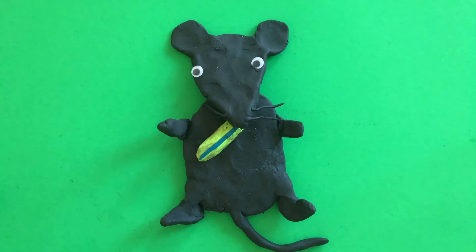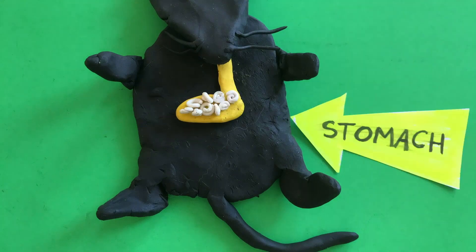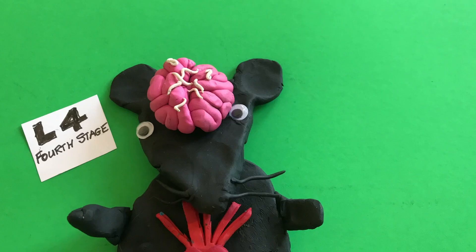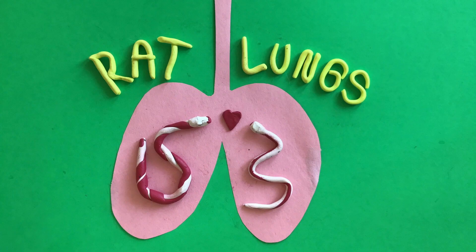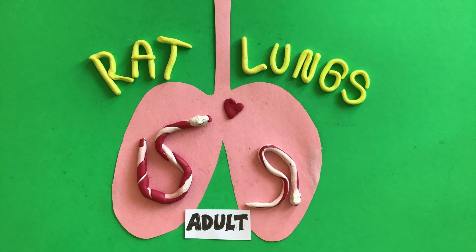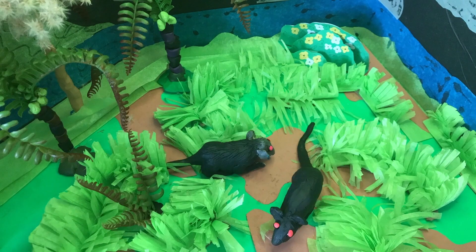When a rat eats an infected slug or snail, this time instead of getting pooped out, the L3 larvae move into the rat's bloodstream, make their way to the brain, and grow into L4s and then L5s. These young adult worms move from the brain and into the lungs. In the lungs, adult male and female worms will mate. The females lay eggs, and the cycle starts again.